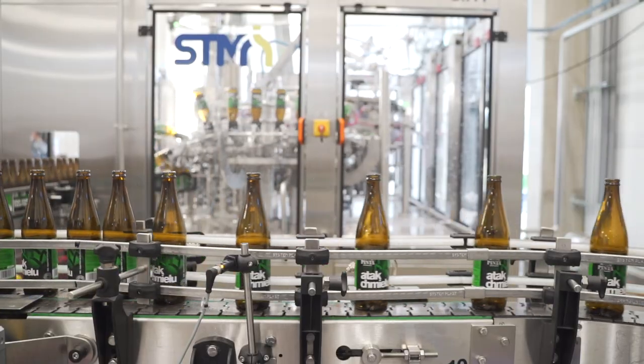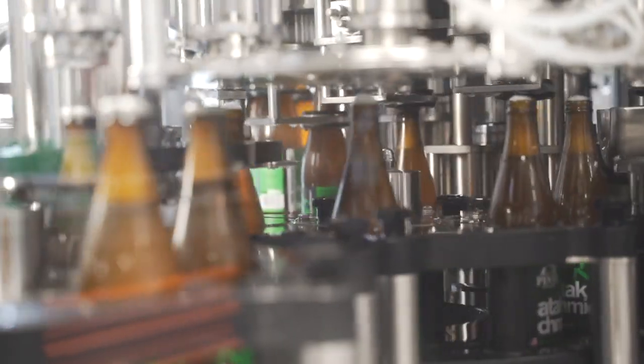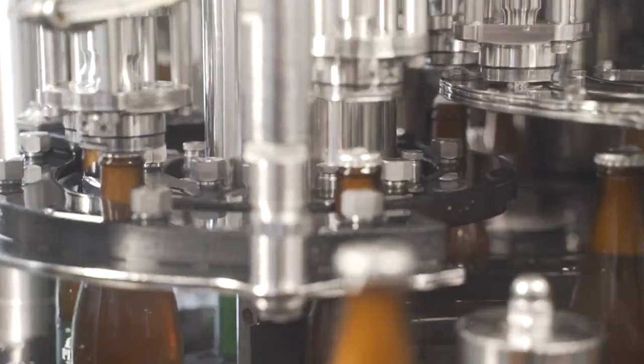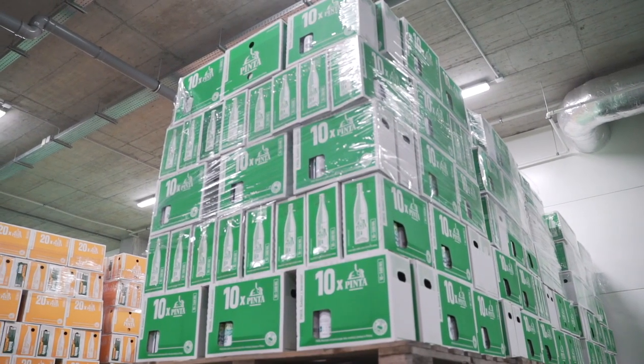And now it's time for bottling. Beer is poured through a special spike that reaches almost to the bottom, and thus the beer does not foam in the bottle. Immediately afterwards, caps are put on. The bottled beverage is packed into cartons and can reach the market and arrive on store shelves.